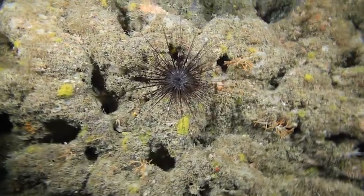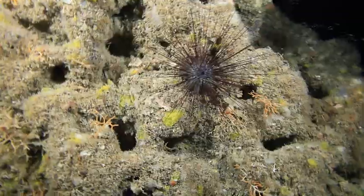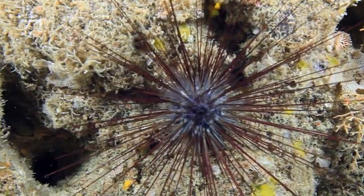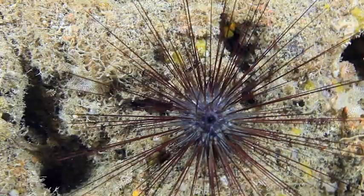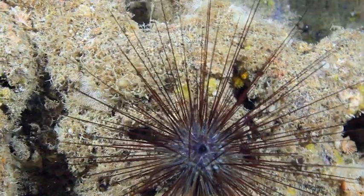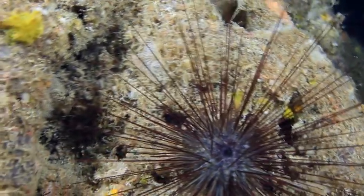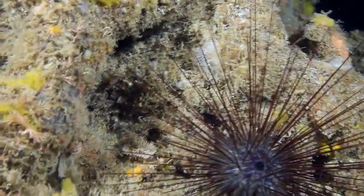One of the protected species in the sea of Dwejra is the long-spined sea urchin. These spines protect them from harm, and help them move around. They're sensitive to light, and much prefer to roam around at night to find algae and sponges to feed on.